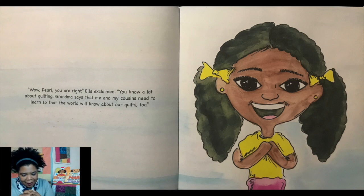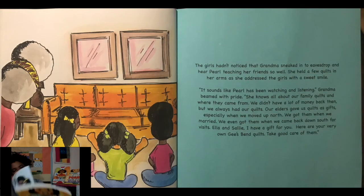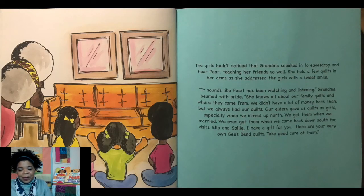"Wow, Pearl, you're all right," Ella exclaimed. "You know a lot about quilting." "Grandma says that me and my cousins need to learn so that the world will know about our quilts, too." The girls hadn't noticed that grandma had sneaked in to eavesdrop and hear Pearl teaching her friends so well. She held a few quilts in her arms as she addressed the girls with a sweet smile. "It sounds like Pearl has been watching and listening," Grandma beamed with pride. "She knows a lot about our family quilts and where they came from. We didn't have a lot of money back then, but we always had our quilts. Our elders gave us quilts as gifts, especially when we moved up north. We got them when we married."